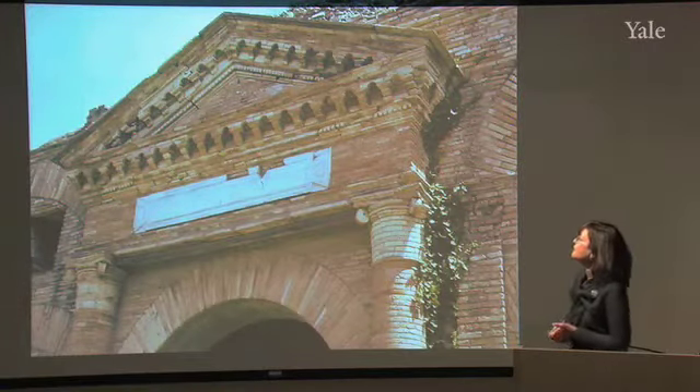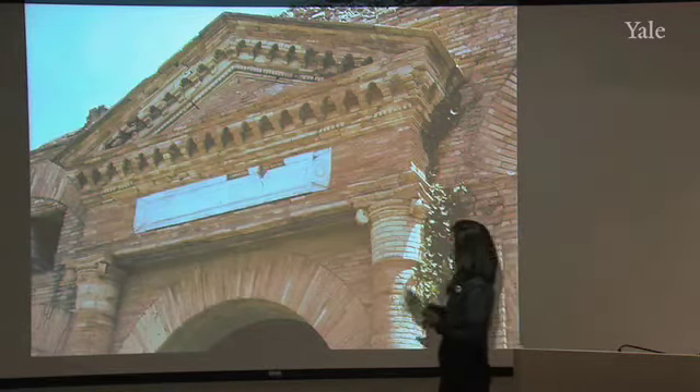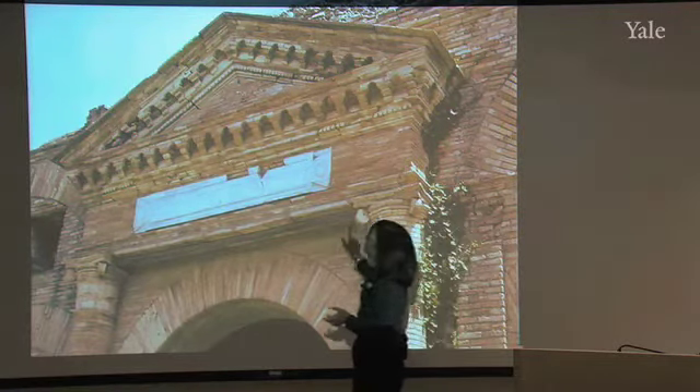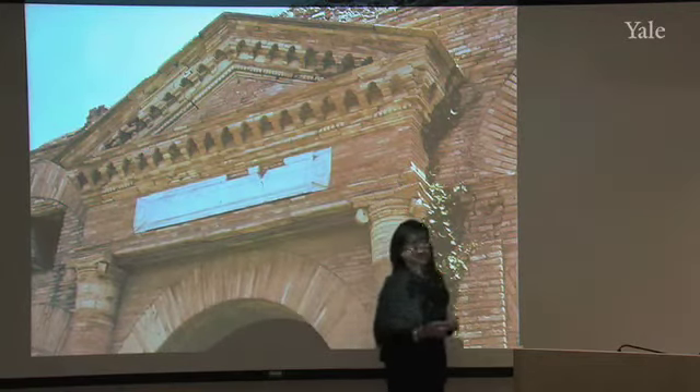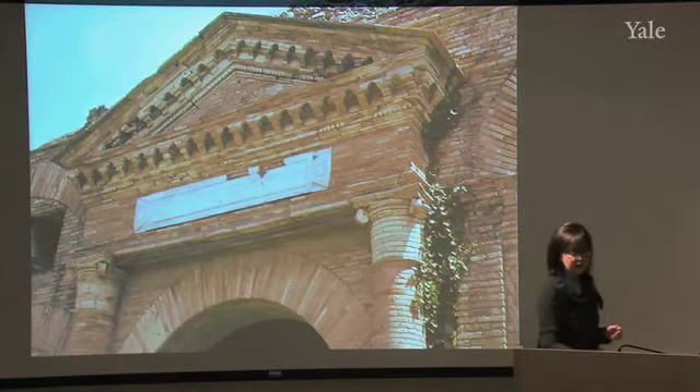A detail of the pediment where we can see the inscription. We can also see the capitals, the use of stucco work here, and the very elaborate work that they have done to decorate the pediment above.